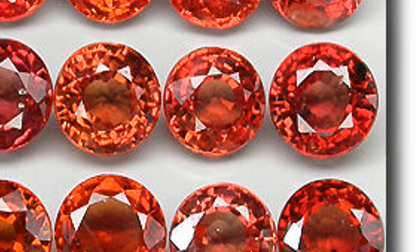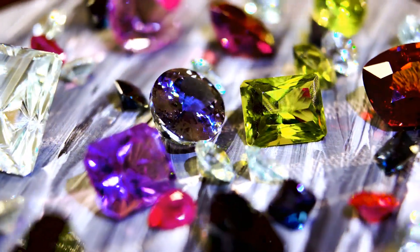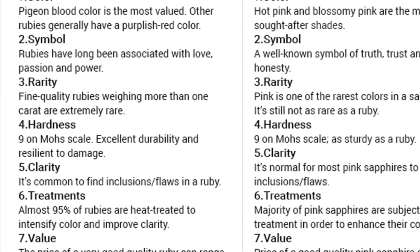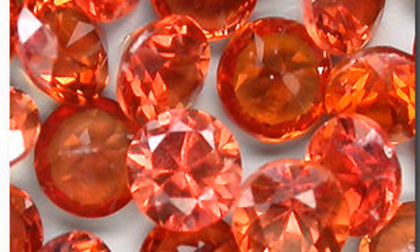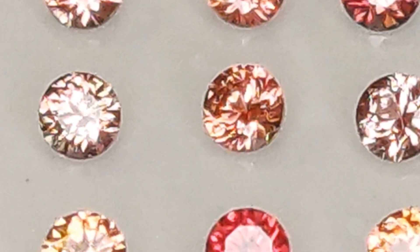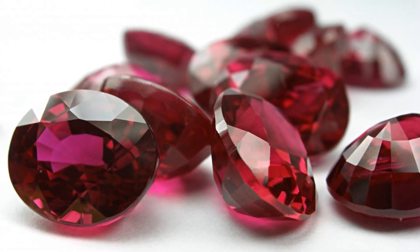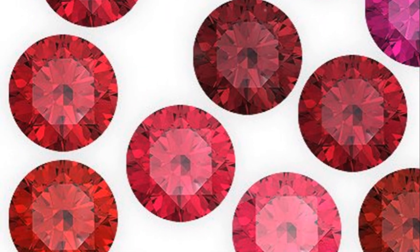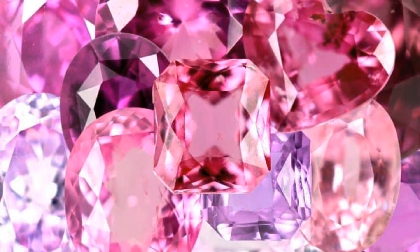So how does the Gemological Institute of America classify these gems? The GIA takes into account the dominant hue of a corundum gem to distinguish it as either a ruby or a sapphire. According to its guidelines, only those corundum gems that exhibit a dominant red hue are classified as rubies. This means that the rich, fiery red gemstone we all know and love as a ruby is so named because of its principal hue. All corundum gems that do not exhibit a dominant red hue are classified as sapphires by the GIA.